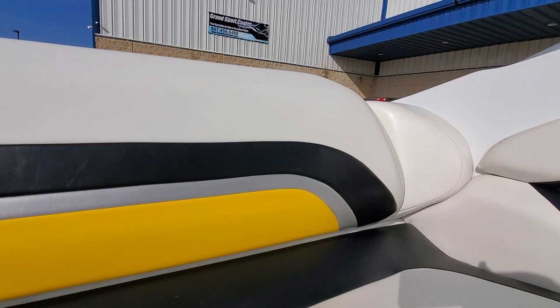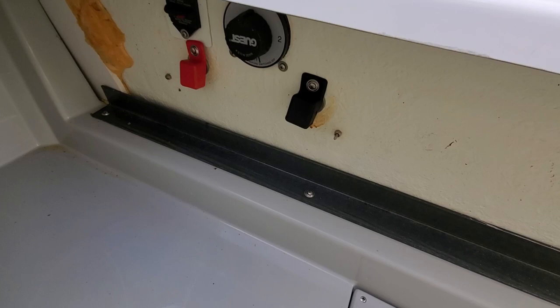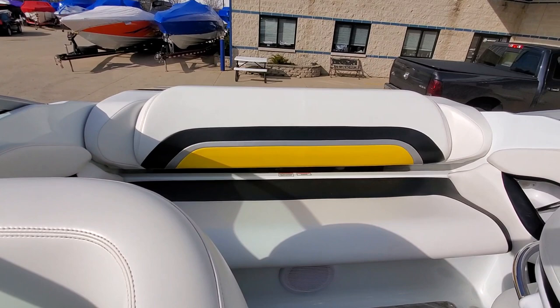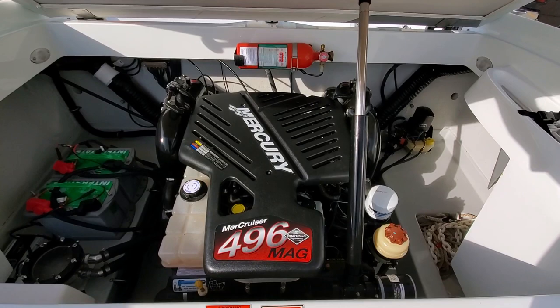Clarion subwoofer. Deep storage under the back seat. In addition, this is a dual battery equipped boat. Here's your battery switch and you do have jumper terminals. Batteries are on. This boat is equipped with a push-button power engine hatch — goes up smooth and quiet. It is equipped with Corsa switchable exhaust.